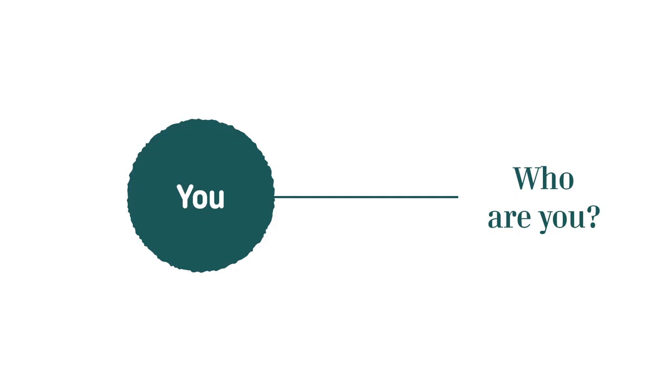The first question is: who are you? This is an identity that you have. Examples might be a brother or sister, something to do with your profession, a friend, son, daughter, husband, or wife. You want to avoid things that you do — this is not about what you do, it's more about who you are. Then, as that resonant frequency moves out, we want to talk about what skills you have.